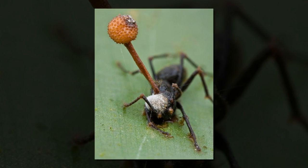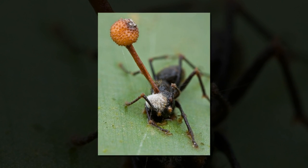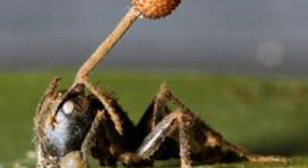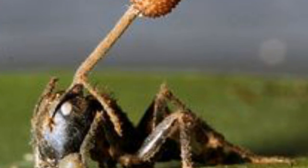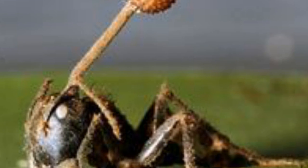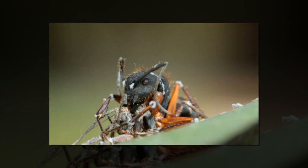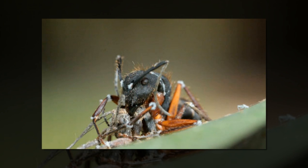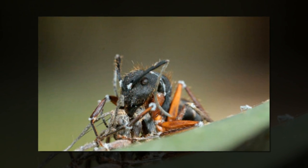The modus operandi of the Cordyceps fungi is the stuff of nightmares. These parasites grow inside their insect hosts by feeding off the non-vital organs, and manipulate the host's behavior so that they can reproduce. When it is ready to produce spores, the fungus grows into the brain and releases chemicals that make the host climb a plant then attach itself near the top. It then kills its host by devouring its brain, before sprouting a mushroom from the top of its head, which disperses its spores as widely as possible.